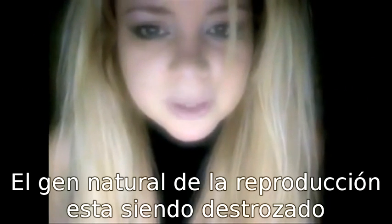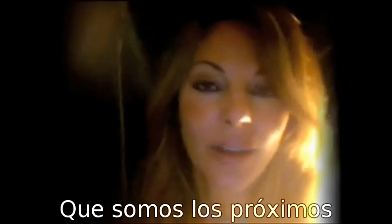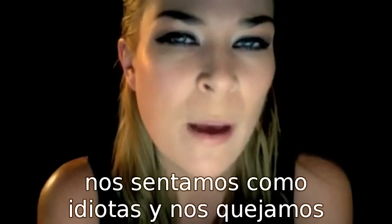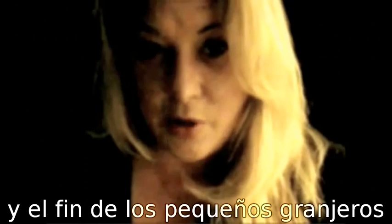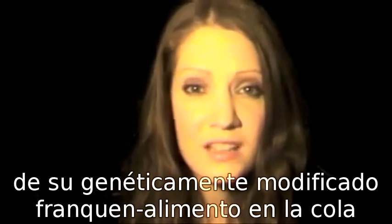The natural chain of food and reproduction is breaking apart and bees are dying. What does this mean for us? We're next. Einstein told us: when the bees go, we go. This means total and absolute control over the world's food supply and the end of small farmers.